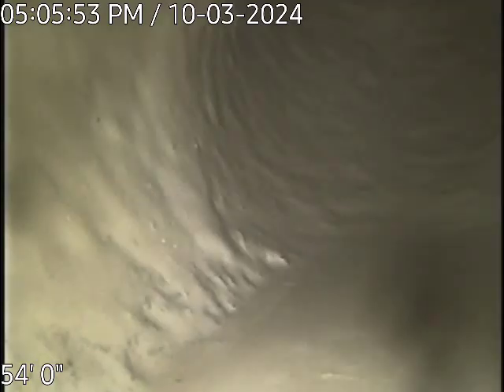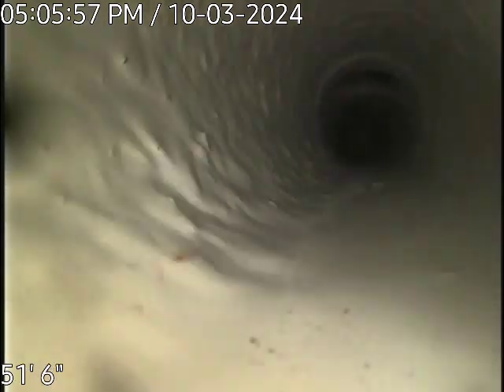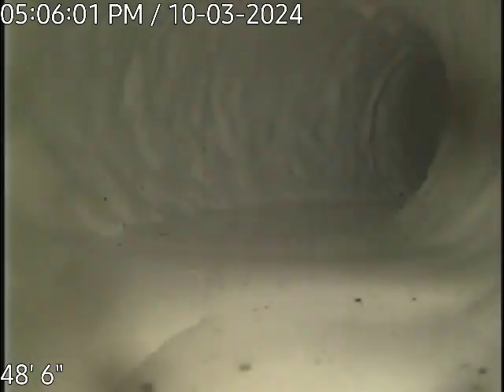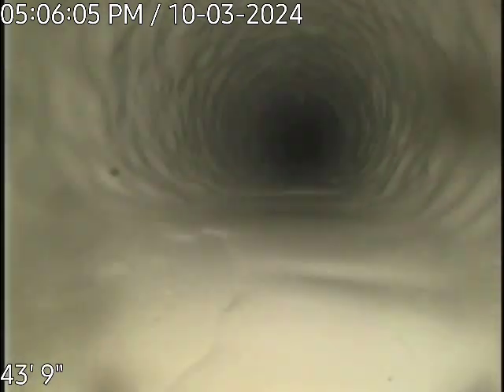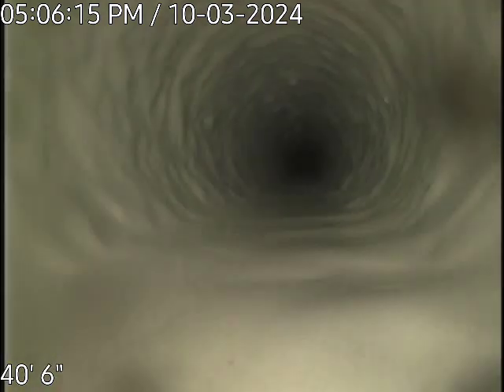This is the bottom of the toilet right here. That's all the way across on the other side of the house — that's where the end of the line goes to. That was a turn, that was another turn. Drying off the line as it comes out.